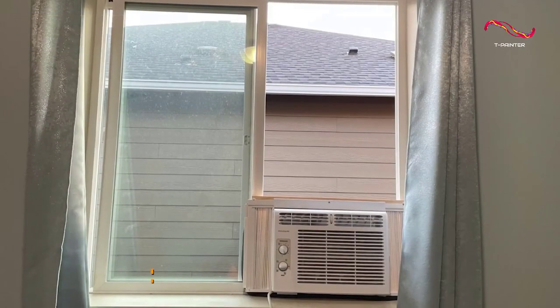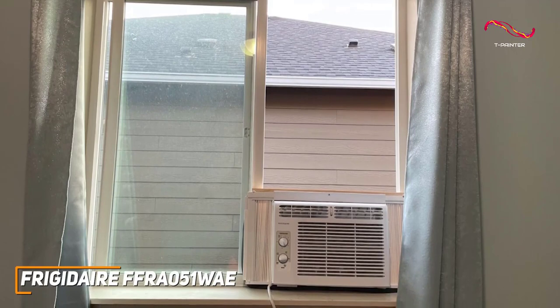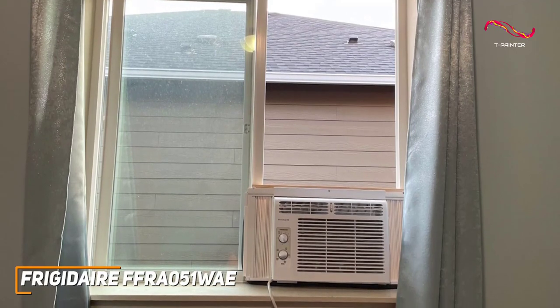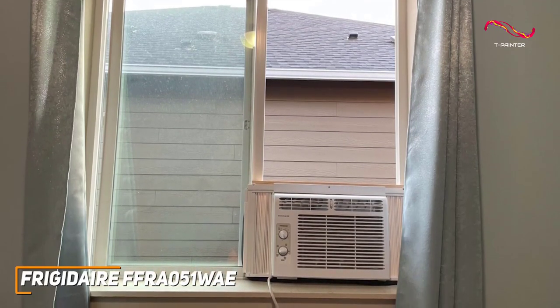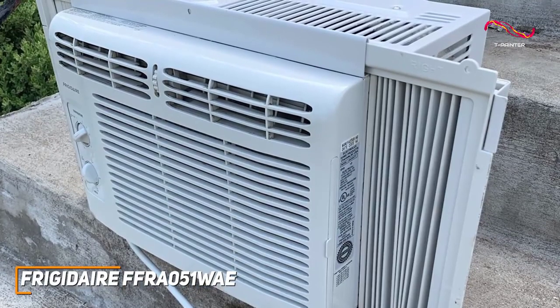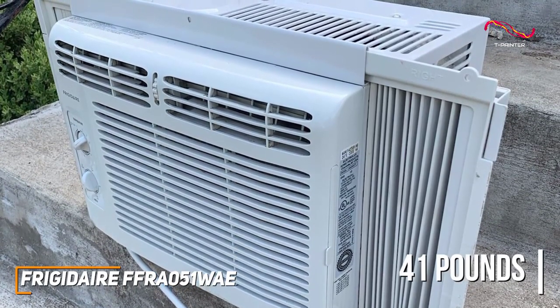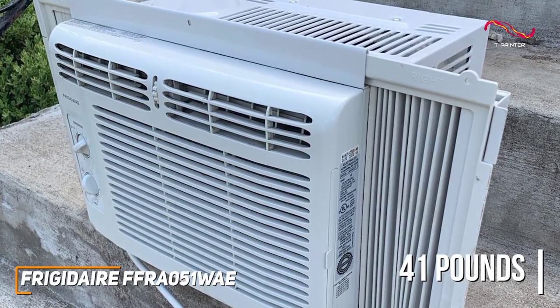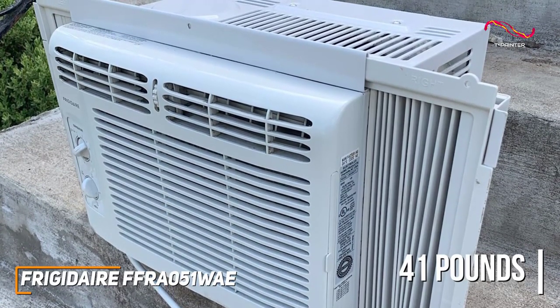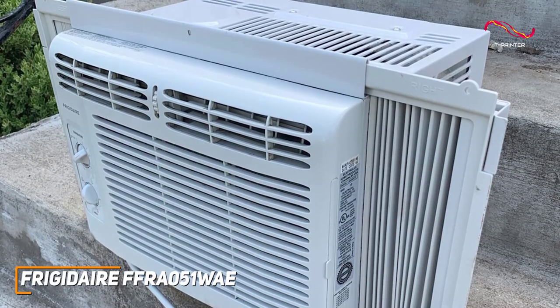Frigidaire has a few solid offerings to choose from, and their FFRA051WAE AC model is a space-saving and reasonably priced offering that doesn't take long to set up and can reliably keep you cool during the warmer months. The unit measures 16 x 15.25 x 12 inches and only weighs about 41 pounds, making it a good choice for smaller apartments or single-room use, and you get a window installation kit with adjustable side panels to accommodate various window sizes or shapes.